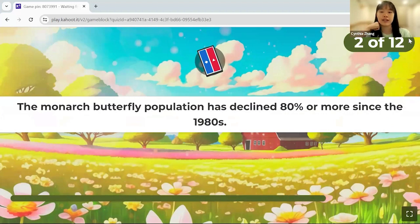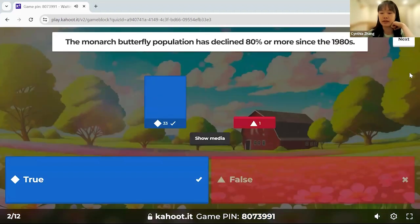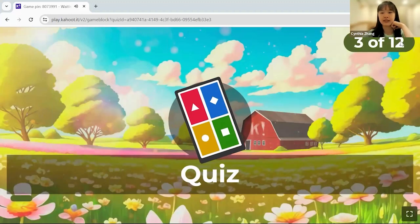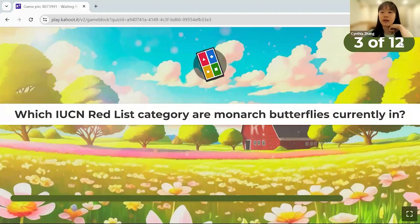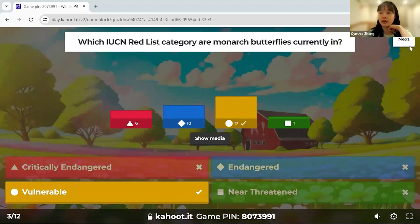Second question: True or false — the monarch butterfly population has declined 80 percent or more since the 1980s. Third question: Which IUCN Red List category are monarch butterflies currently in? This one's tricky because the status changed — it's now 'vulnerable,' though the US Fish and Wildlife Service will review the US listing this December.